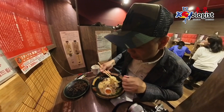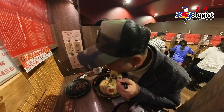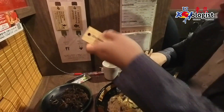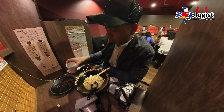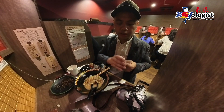It seems some customers are enjoying it a little too much, evidenced by their cheerful chatter. The noodles have filled me up and I'm afraid I won't be able to finish it all. Now I'm eager to satisfy my dessert craving.